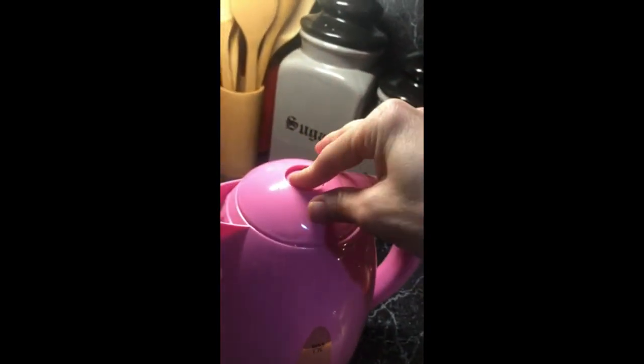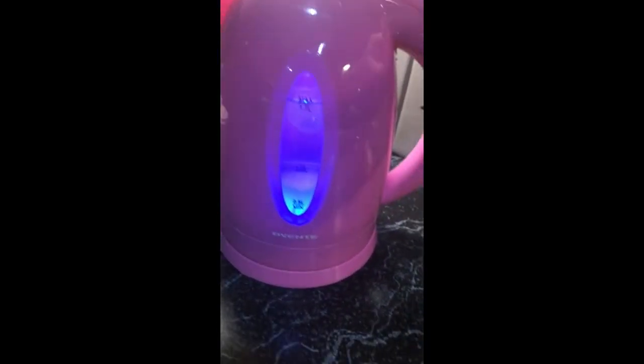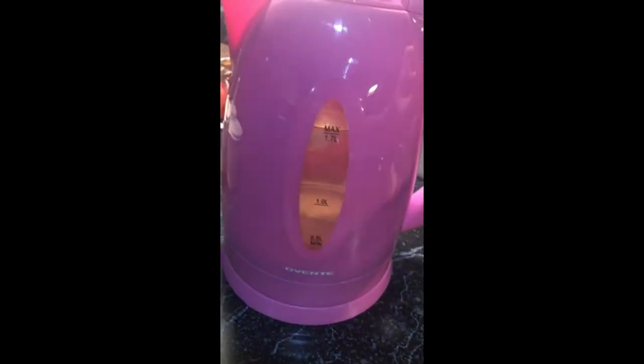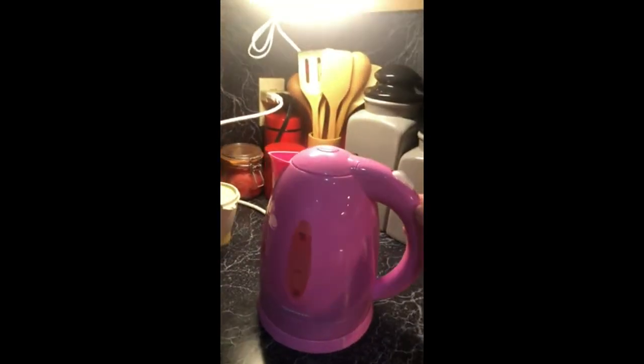Like I said, I've had this thing two years, and as you can see, I've kept it very clean. You just have to push the button. When you turn it on, the little light lights up. I'm very careful to make sure that the coil right there never gets wet. When you fill it, you have to be sure that you dry it, because if you don't — these things are plastic. They're not going to be like a glass kettle.